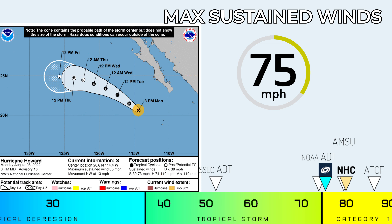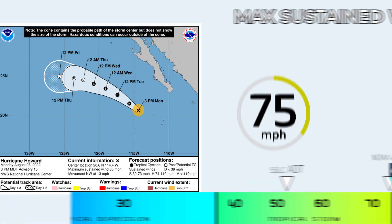Looking at maximum sustained winds right now, the National Hurricane Centre has it at 80 mph already, and the ATCF system is suggesting even higher. The ADT method is lowballing it a little, and SSEC is extremely so. NOAA ADT is just about to cross the hurricane threshold, and AMSU is just about touching 80 mph.